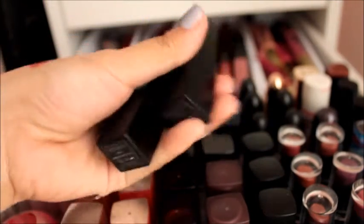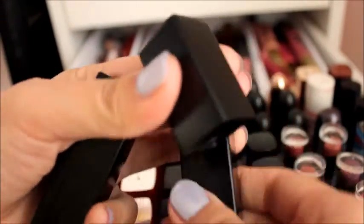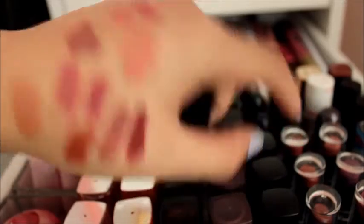I forgot to mention — I have here two prized possessions: my NARS Audacious lipsticks. I have them in the shades Raquel — look at the packaging, it's magnetic — and Anita, which is my favorite. The formula is incredibly pigmented. That's everything in my collection. I know it's a lot and I know I can't finish it all, which is why I'm in a no-buy mode at the moment. I'm not buying any more lip products.